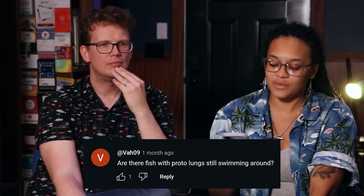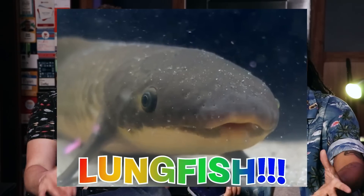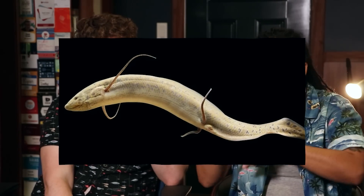Va09 on YouTube asks: are there fish with proto lungs still swimming around? There are lungfish — and they're so cool. There are a couple of different species living in South America, Africa, and Australia. I think there are really only three species, like one in each place. Whether they're all related is a good question. They look really different — the African lungfish is a lot more hefty with hefty fins, and the South American one has fins that look so wispy and thin, like little spindly legs.